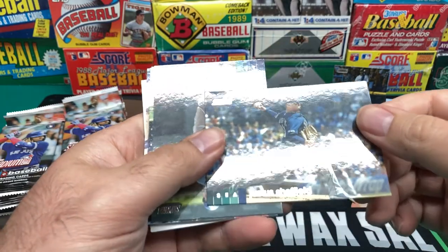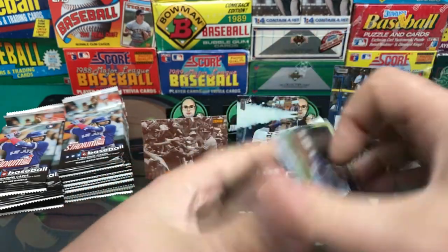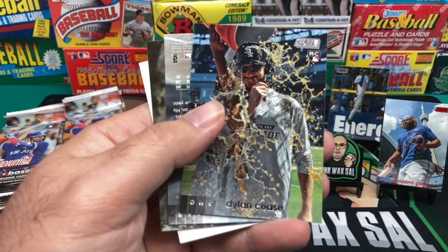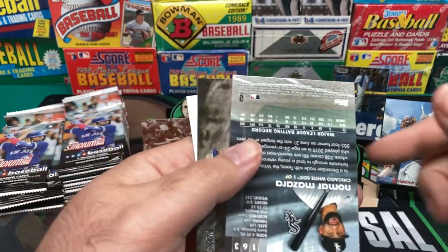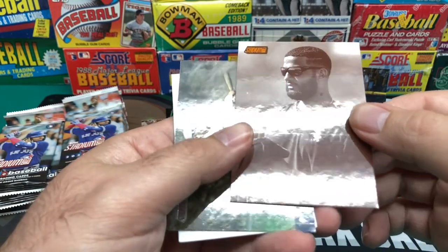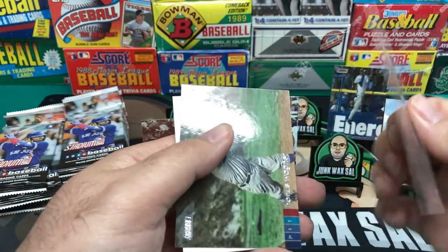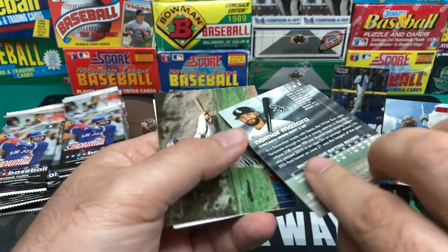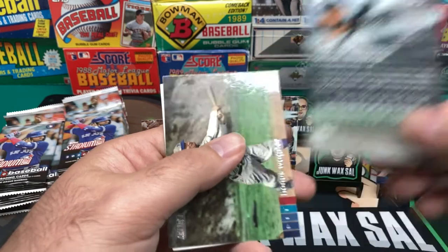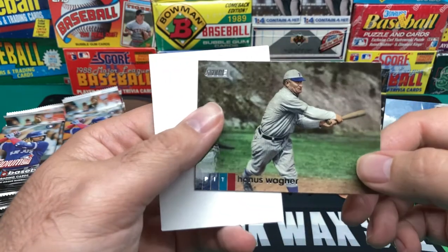If I miss an insert or misclassify one, by all means yell at me in the comments. Got Justice Sheffield. We got Cody Bellinger. We got Dylan Cease getting some Gatorade dumped on him. Nomar Mazara. And we got a Honus Wagner — I don't mind those retro cards.